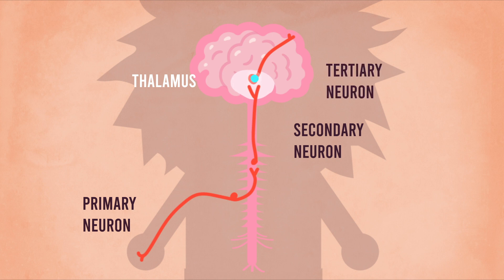The tertiary neuron has its cell body in the thalamus, and it passes the signal to the somatosensory cortex. The sensation signal would then be interpreted in the cortex as a conscious experience.